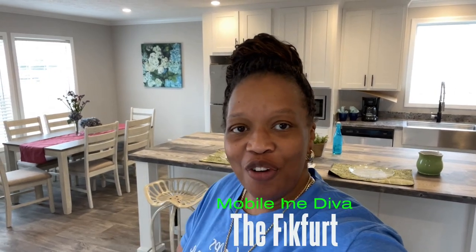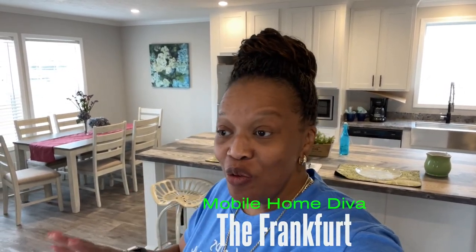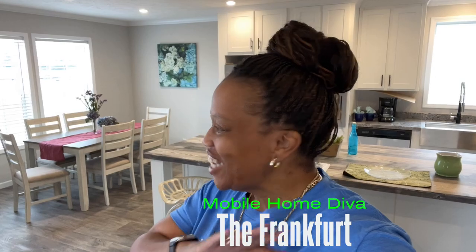Hey family, it's the Mobile Home Diva and in today's video we are going to be sharing the Frankfurt. The Frankfurt is out here at Titan Homes in Albany, Georgia. Can't wait to show you this home. Let's get into the video.